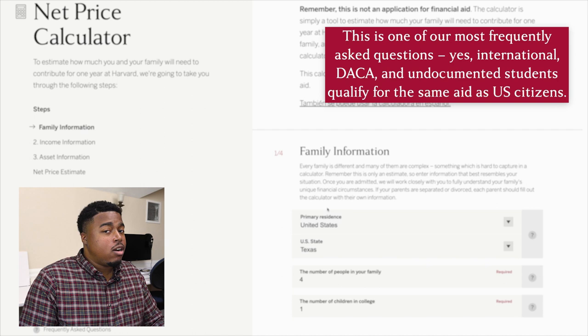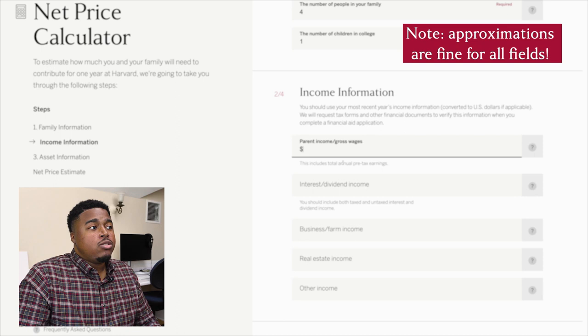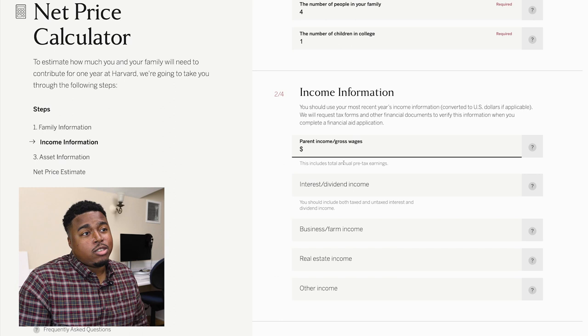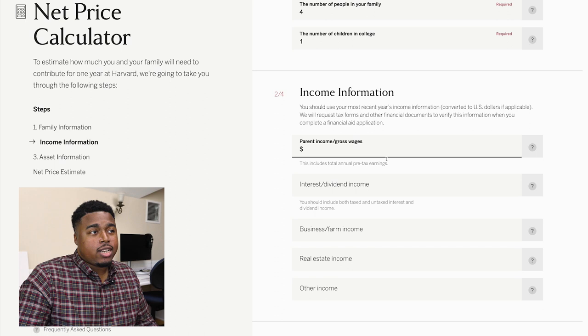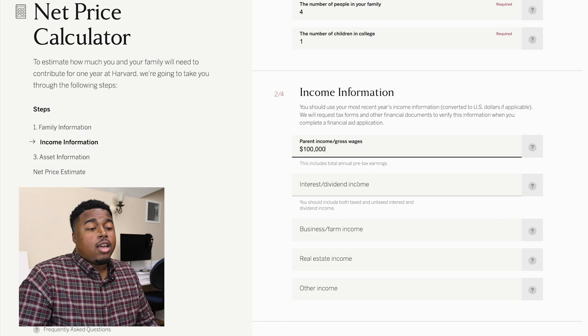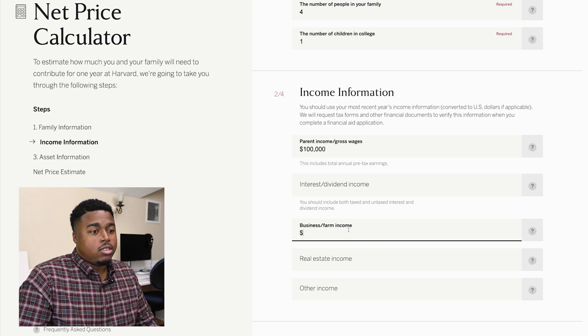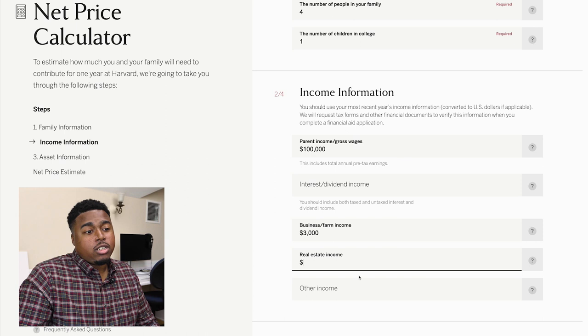Now let's move to the income information section. You'll enter some information about your family's income — the fields you choose to enter doesn't really matter, as long as the total amounts represent your family's total income. I'll say both of my parents work and each makes $50,000 per year before taxes, so I'll enter $100,000 for parent income and wages. I don't have any interest or dividend income to report, so I'll leave that blank. My mother runs a small Etsy store on the side where she makes a few thousand dollars per year, so I'll enter $3,000 under business farm income. We don't have income from investments or real estate, so I'll leave those fields blank as well.